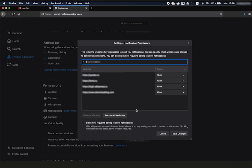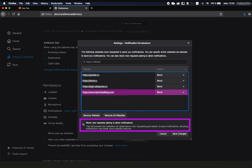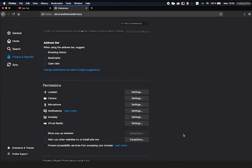Click the Remove all websites button below the list of resources if you want to turn off all notifications. Or, to stop receiving notifications from a specific site, click Allow next to its address and select Block from the drop-down list. To switch off all new pop-up offers to subscribe, set the Block New Requests Asking to Allow Notifications flag at the bottom and click Save Changes.